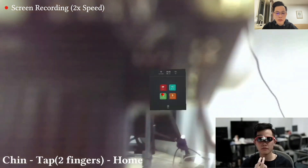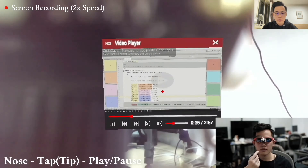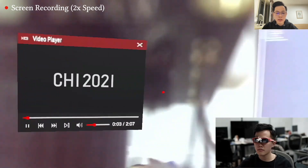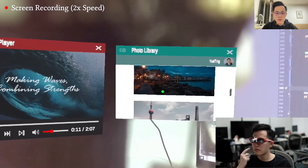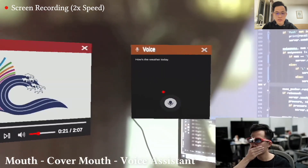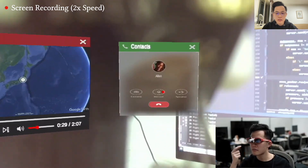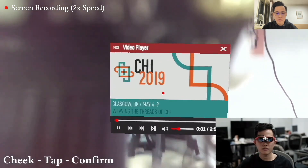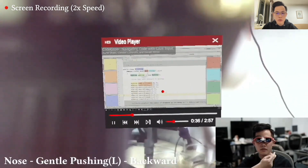Applications include a video player where users can gently touch the nose wing for fast-forward or backward, tap the nose tip to pause or resume, or firmly push the nose wing to play the next or previous video. Users can also swipe on the cheek to scroll a page, or perform a palm-cover gesture to automatically open the voice assistant, which closes when the user releases their hand. Note that the large object in the left half of the screen is the camera — this blocking issue only occurs in screen recording mode, not in real use.